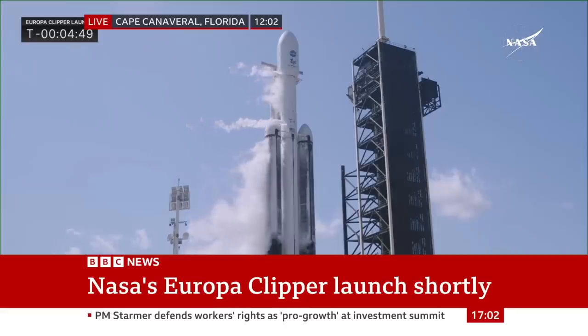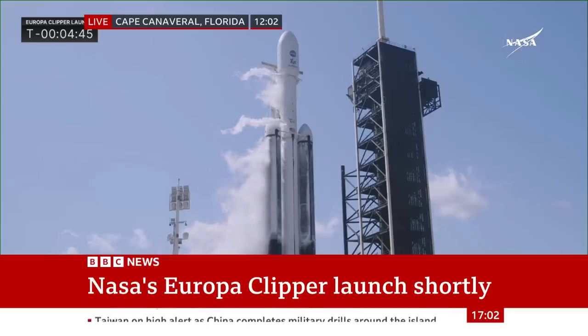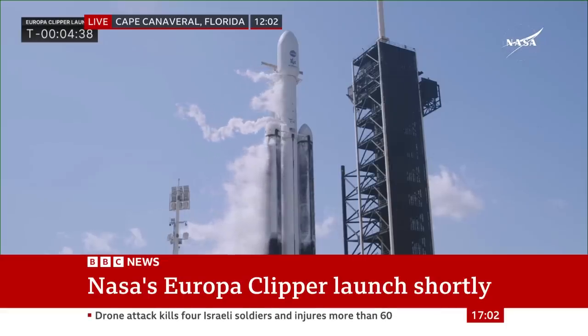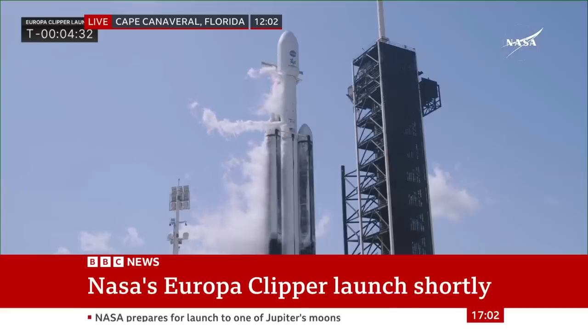These are pictures live from Cape Canaveral. We're going to be speaking to space engineer Dr. Adam Baker, and also in the studio we've got our science correspondent Pallab Ghosh. Adam, first of all to you — just explain, how difficult is this mission?